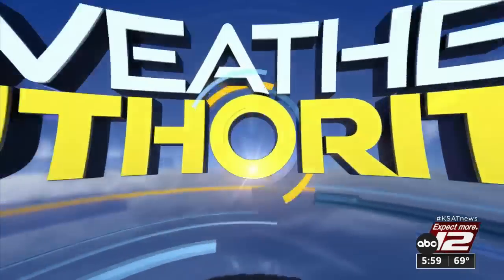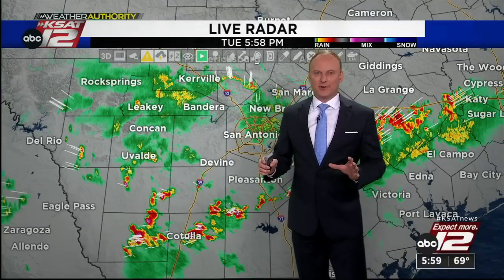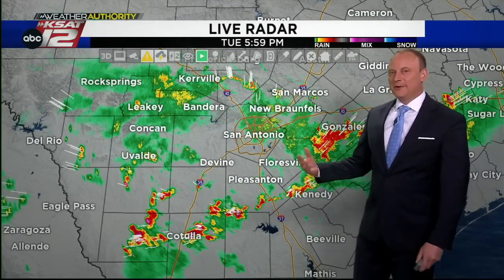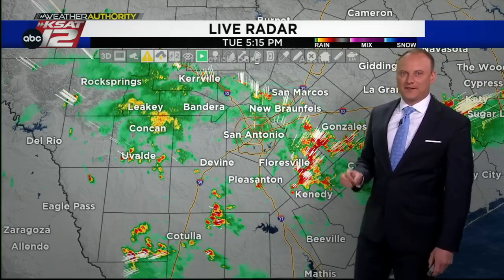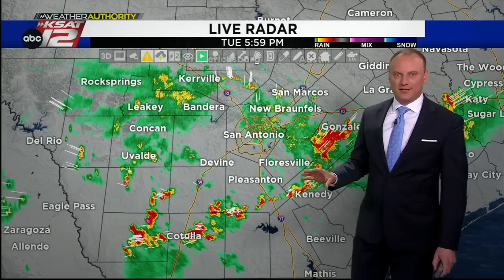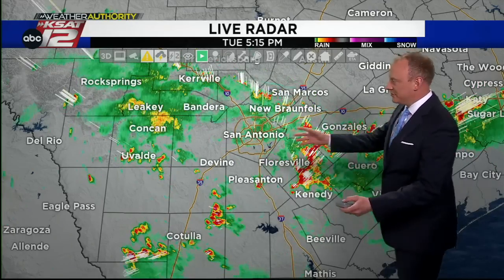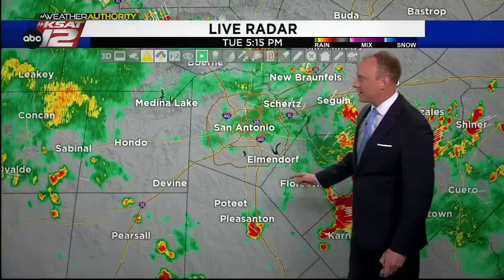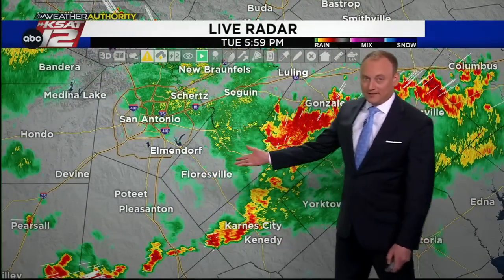I love how you said 'good soaking rain,' because that's what this is — good soaking shower activity, a little bit of lightning and thunder associated with it. We've had some showers and storms pop up with a little bit of small hail, but nothing severe, nothing damaging.